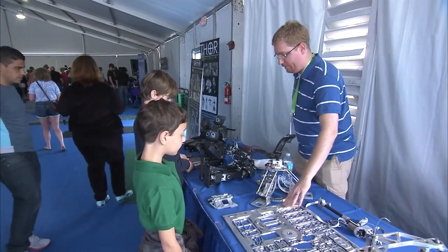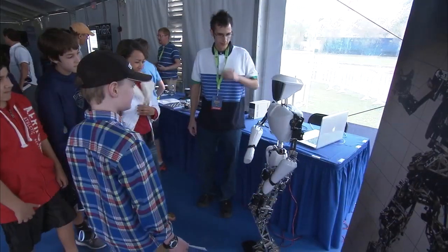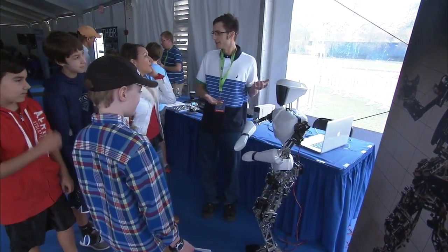The goal? Encourage kids to pursue careers in STEM fields — science, technology, engineering, and math.